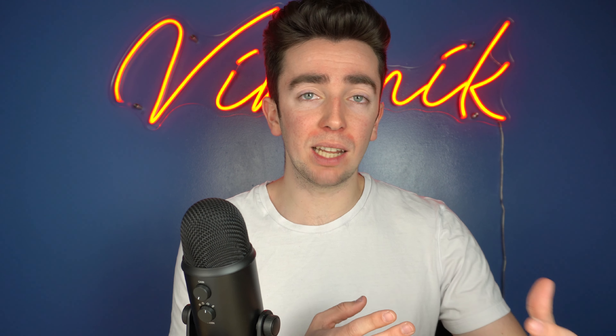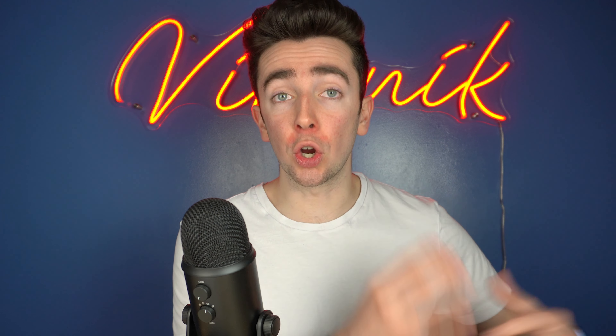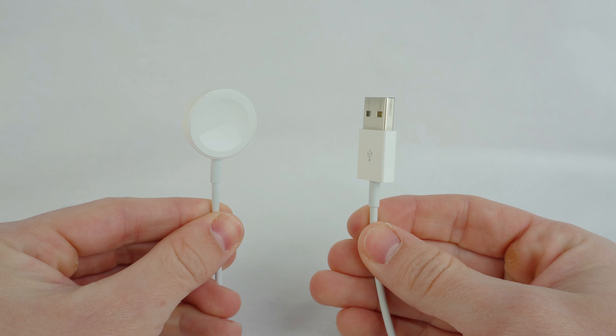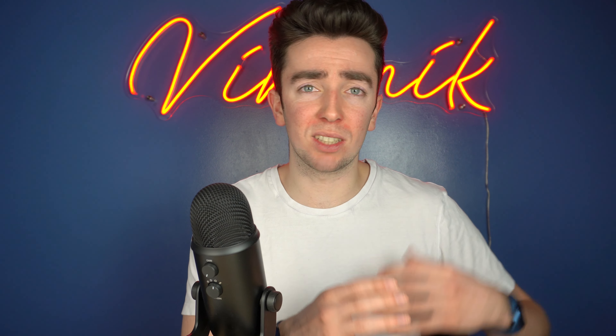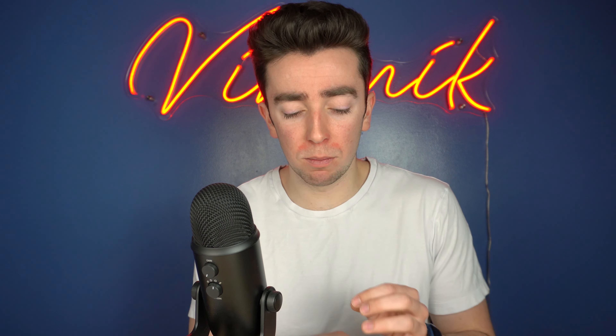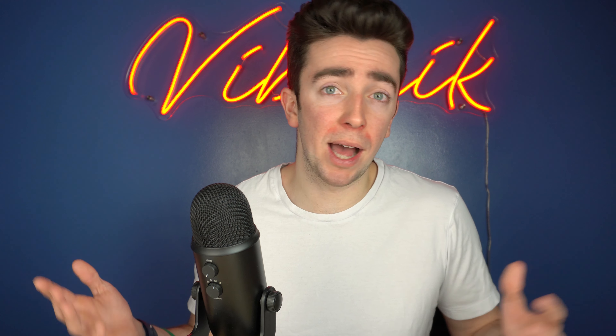For colors, you have many choices. With aluminum, you can go with blue (a lighter shade — the one I went with), midnight (a darker navy blue), starlight, green (the newest and probably most popular), and Product Red. The second option is stainless steel in colors like silver or gold, but keep in mind these are more expensive and scratch more easily.